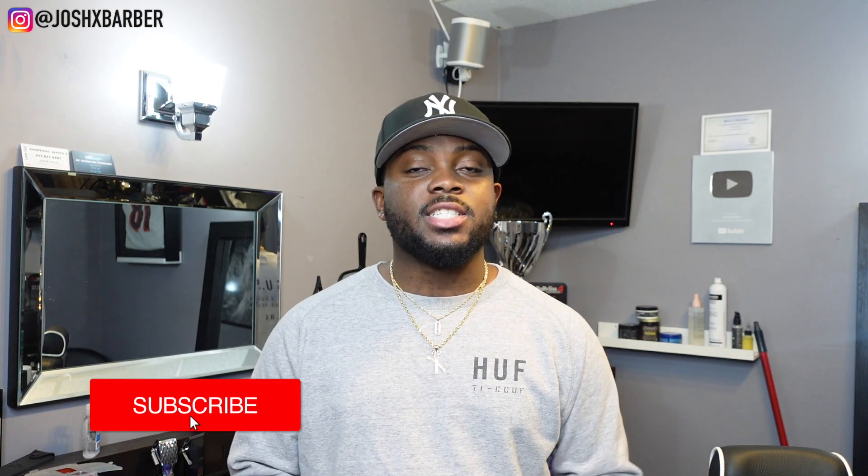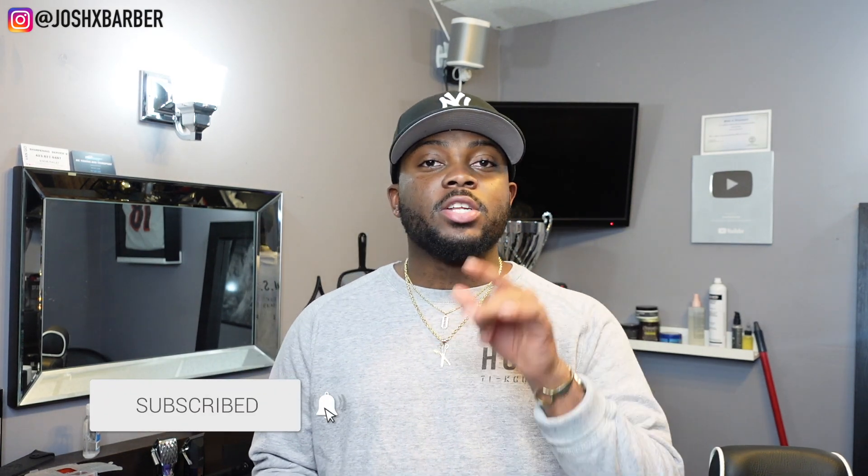What's going on YouTube, it's your boy Josh back with another video. Today I'm going to be updating you guys on my barber studio renovation — everything I have so far and what else I have planned. If you guys are new and not subscribed to my channel, I highly suggest you smash that subscribe button, turn on the notification bell, and check out my other videos.